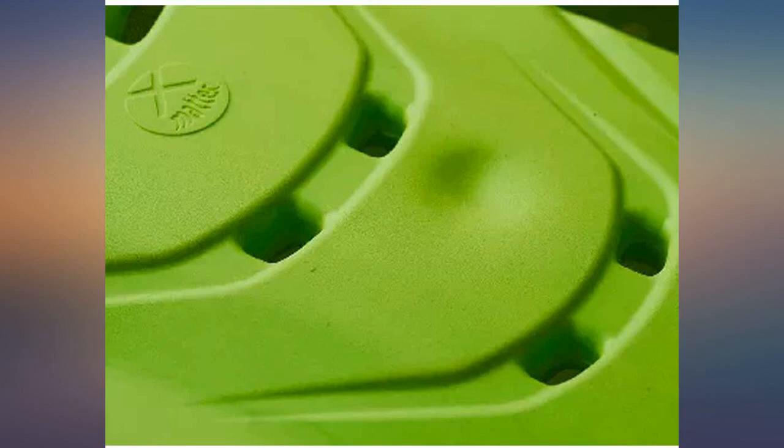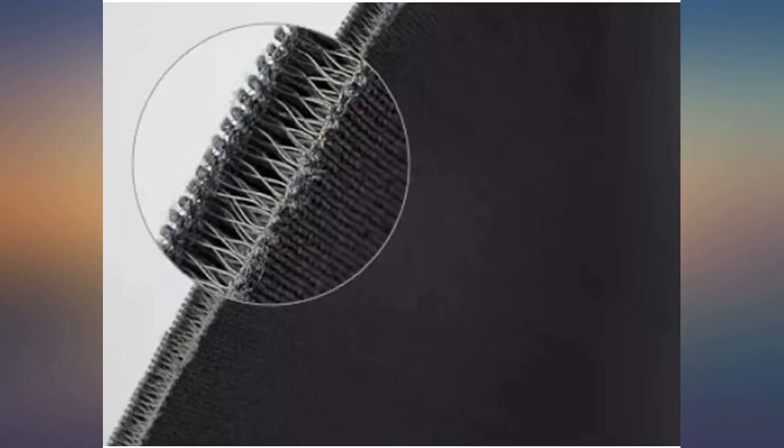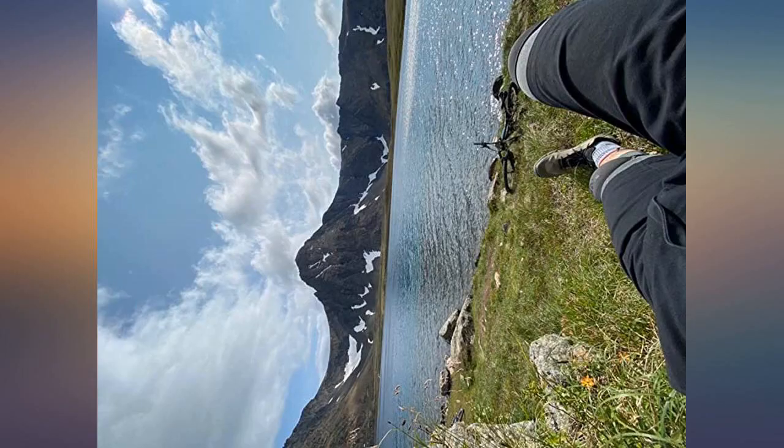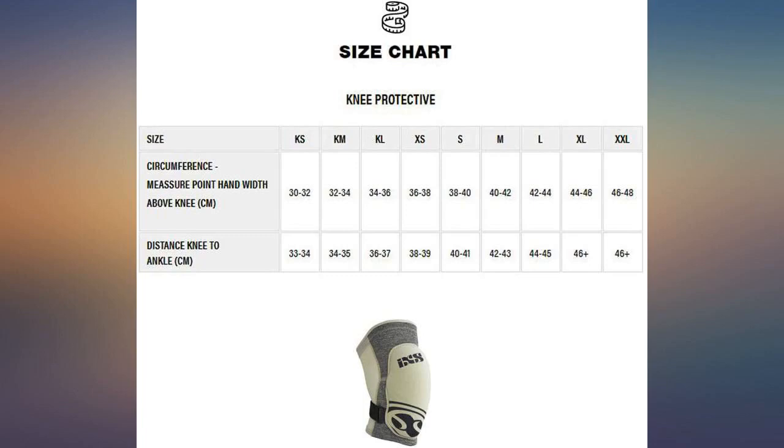Reviewing size large. I have calves that people have referred to as the works of Michelangelo. My tailor once asked me when I was getting trousers tapered if my 18-inch calves were swollen. So naturally, I was concerned if these knee pads would cut off precious blood supply to my calves in the pursuit of safety.